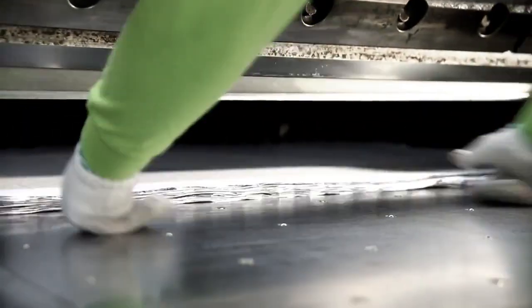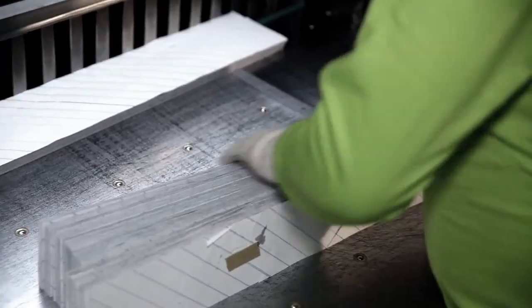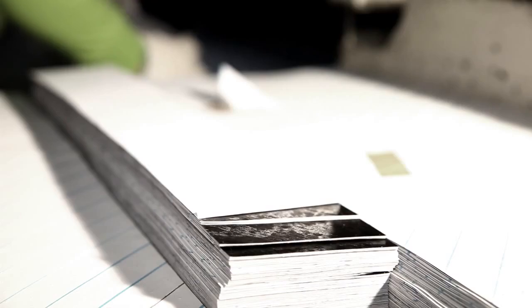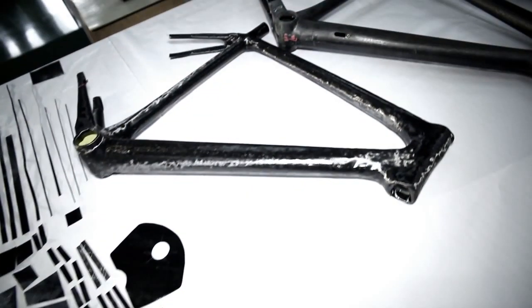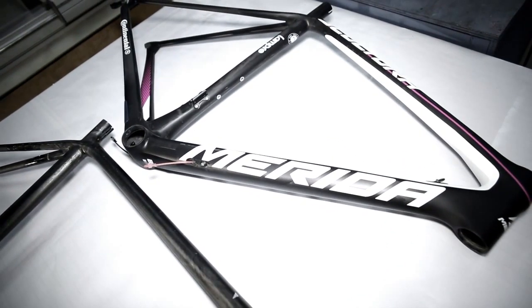The prepregs are produced in-house, which keeps the material fresh. They are always cut and processed within a week before the epoxy resin hardens at room temperature. Top level frames like the new Sculptura are made of up to 400 single prepreg pieces, which have to be cut to size and arranged at the correct positions and angles.